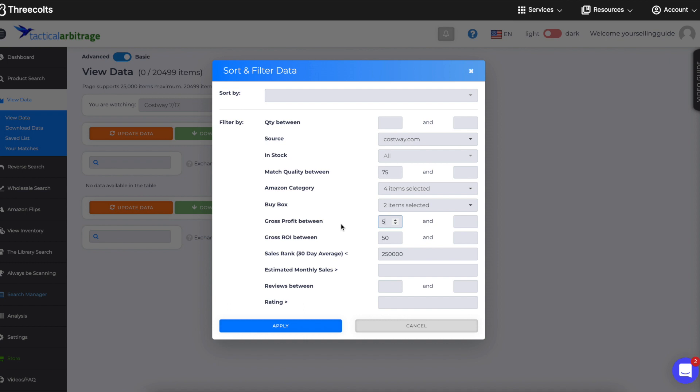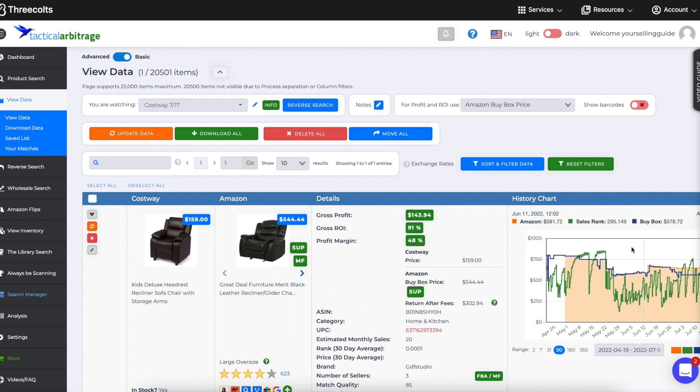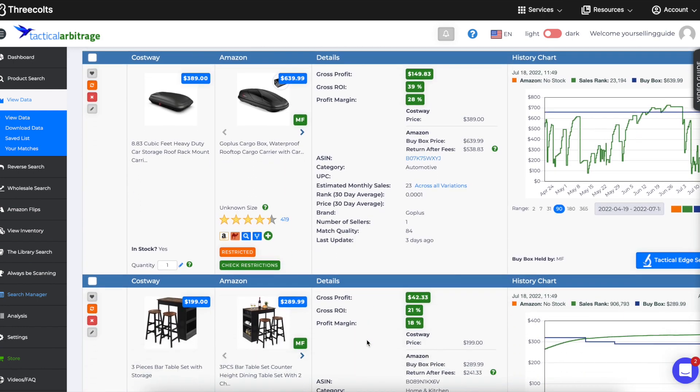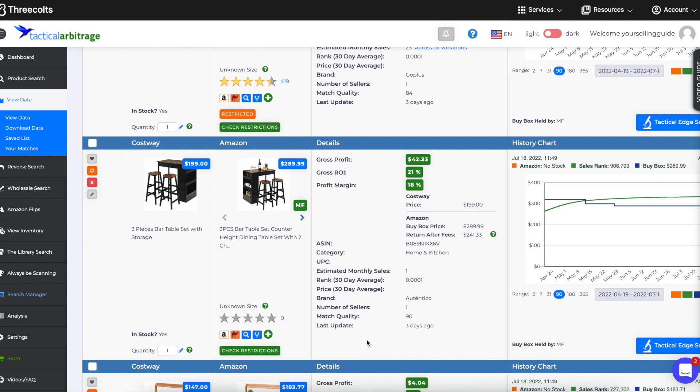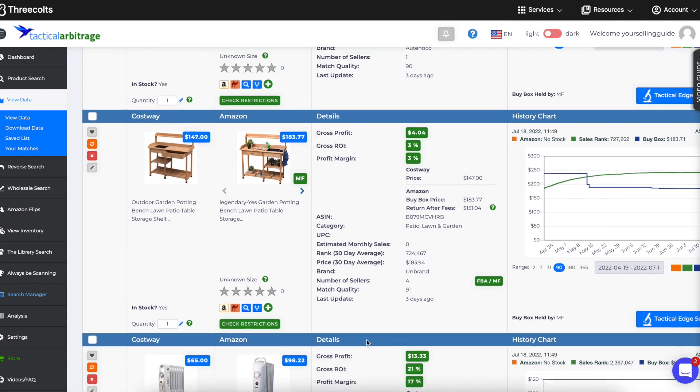Let me remove the sales rank filter and hit apply — now you can see everything that was above my minimum. Costway appears to be a furniture store — recliners, garden benches. Personally I don't sell big items, but if you do, Costway might be a great place to look. Since there's nothing for me here, I'll click out and go to a different search.